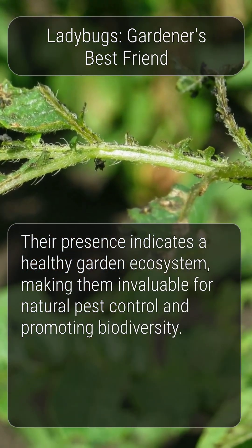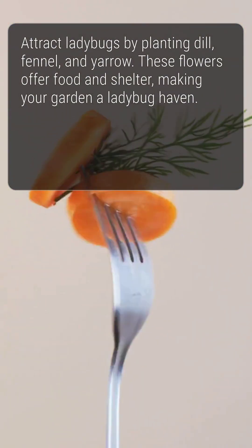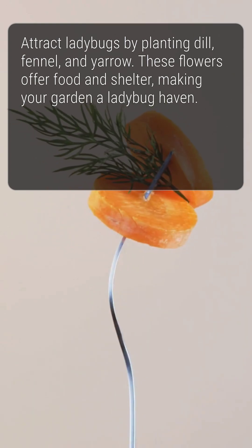Their presence indicates a healthy garden ecosystem. Attracting ladybugs to your garden is easy — plant flowers like dill, fennel, and yarrow to provide them with food and shelter.